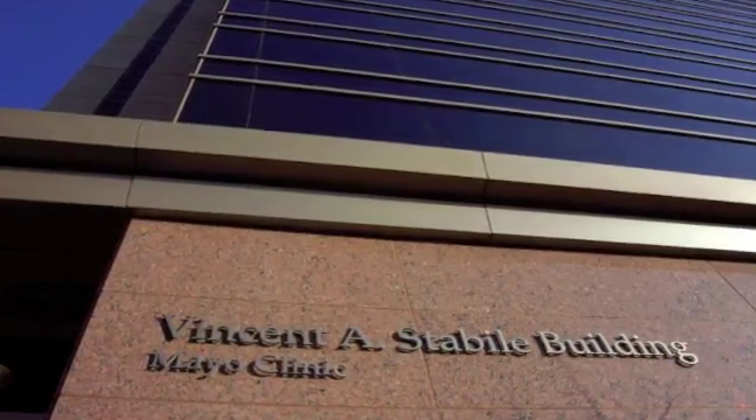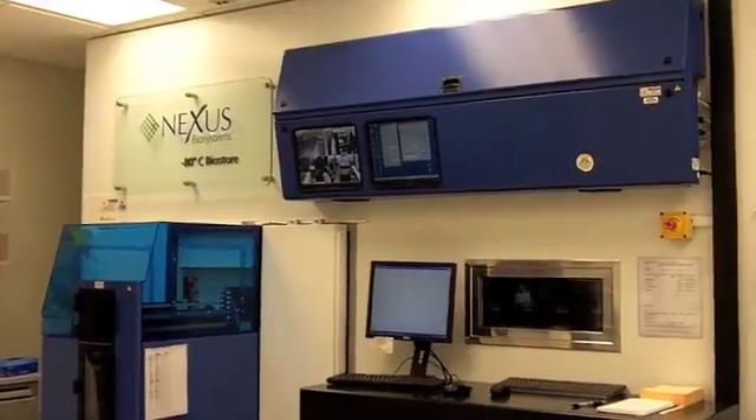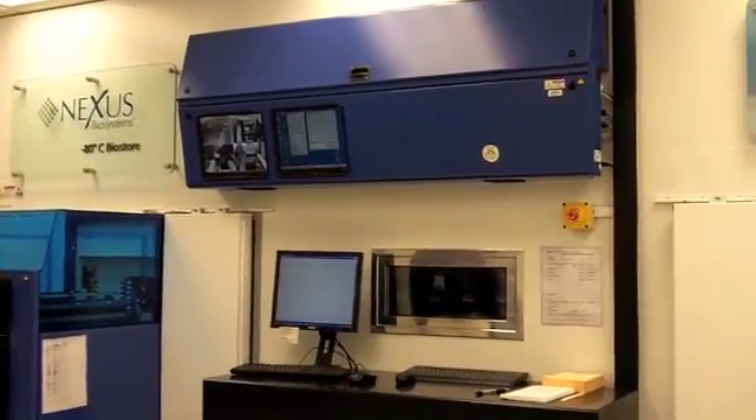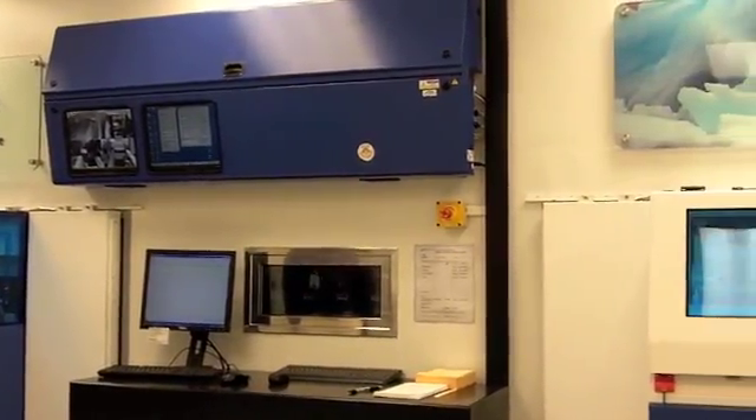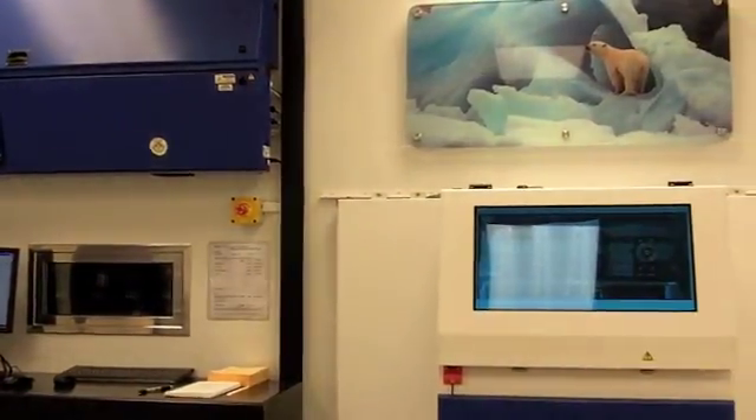The physical location of the biobank is really not in one place. The samples are stored over in Stabile, kept in the biospecimen accessioning and processing laboratory. There are a lot of really cool freezers that had to be bought because of this project. With 20,000 people, that means a lot more aliquots — about 45 per patient. That's a lot of tubes.